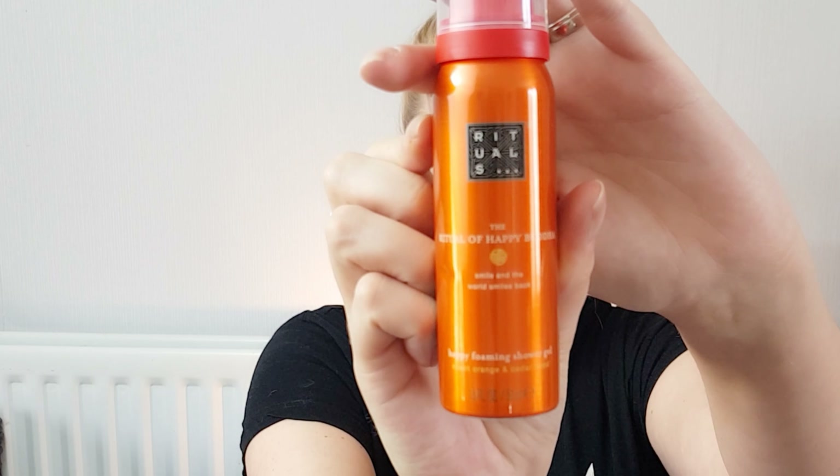The first thing I'm pulling out is another Rituals product. I've had Rituals products in a Birchbox or two this year. This is the Rituals 'Ritual of Happy Buddha — Smile and the World Smiles Back' happy foaming shower gel in sweet orange and cedarwood. It's a bit of a boring product but I guess it's an essential everyone needs. I'm not a massive fan of foaming shower gels — I'd prefer a normal shower gel — but I quite like the sound of the scent so I might give it a go myself.